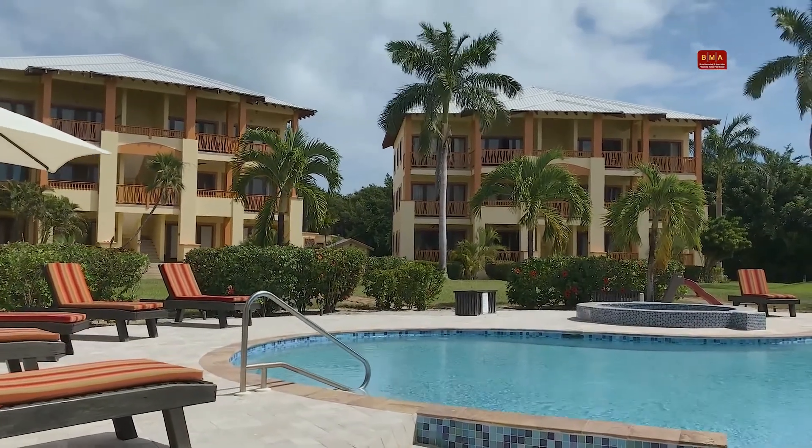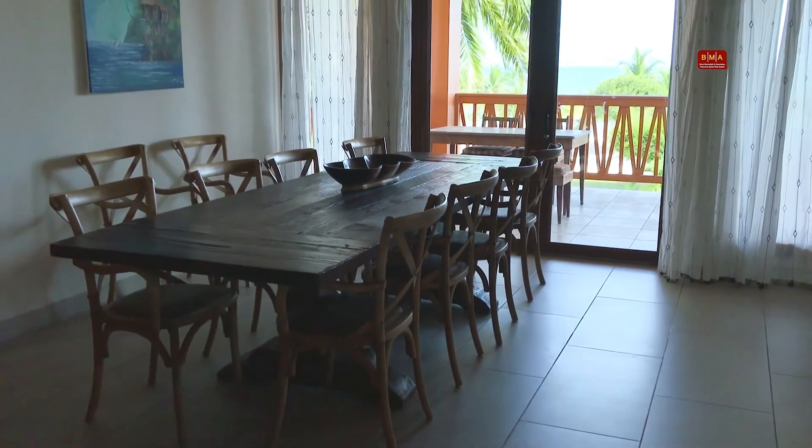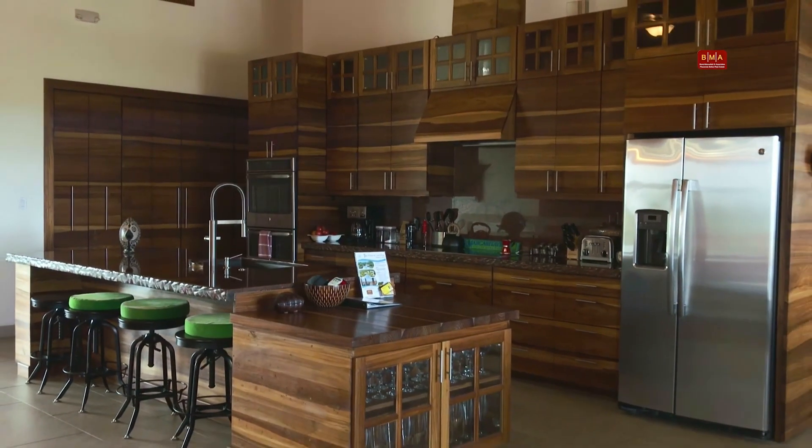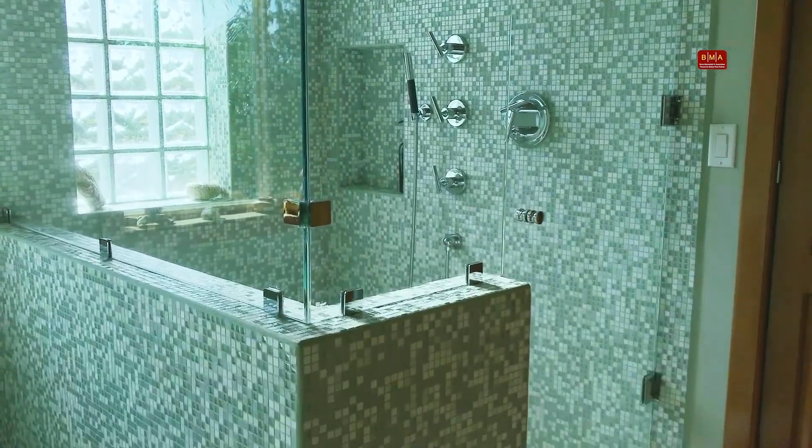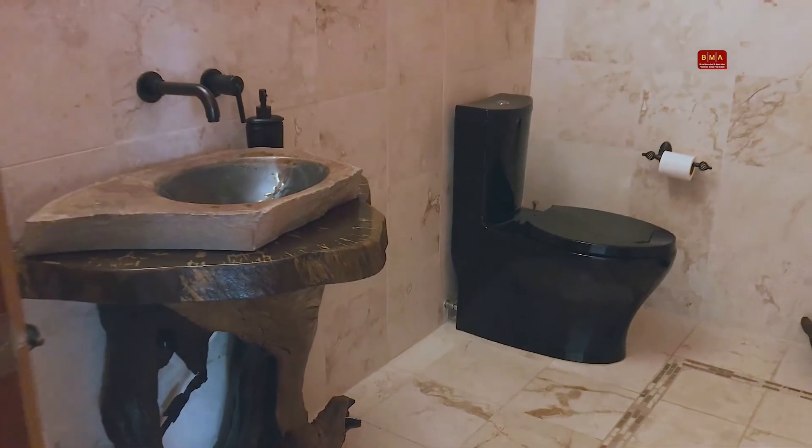I want to give you a little overview of what's going on here. We have 17 units completed, sold out for several years now, and it's in a very productive rental program. We are about to build out more units at the condominium project.